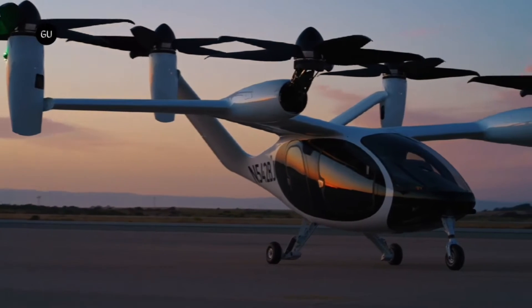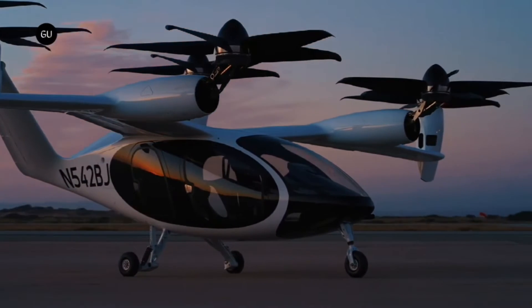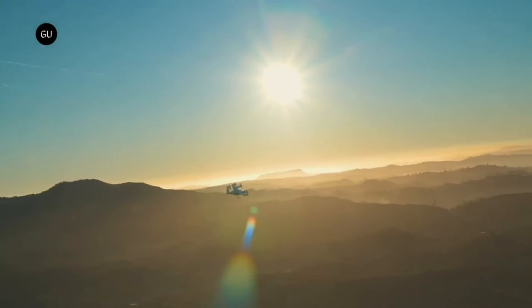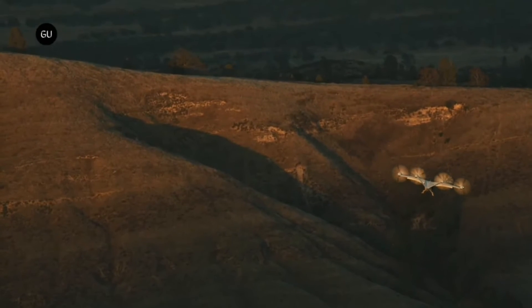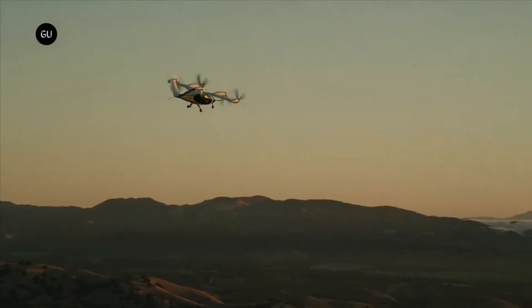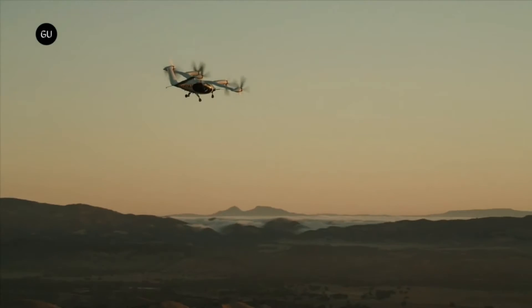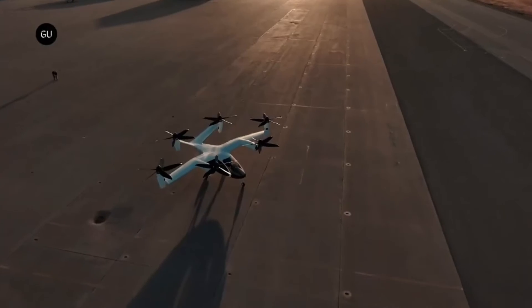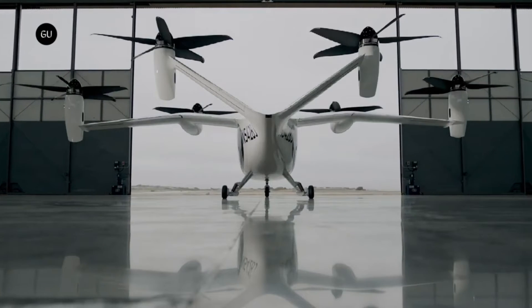For the first time, Joby Aviation has taken to the skies over New York City with its prototype. The United States Air Force also received its first electric vertical takeoff and landing aircraft as part of a $131 million agreement. Using its eVTOL planes, Joby Aviation plans to start transporting passengers for a fee by the year 2026, paving the way for a more efficient, environmentally friendly, and widely available aviation future.